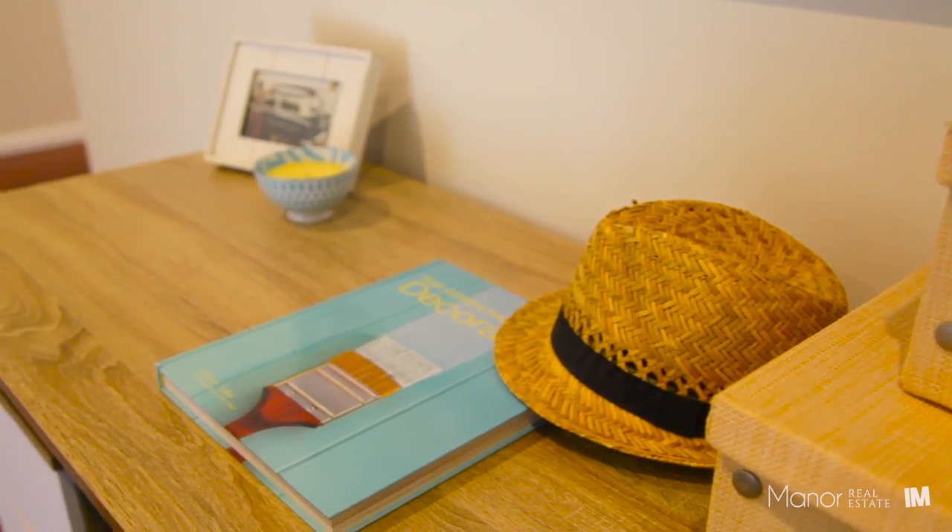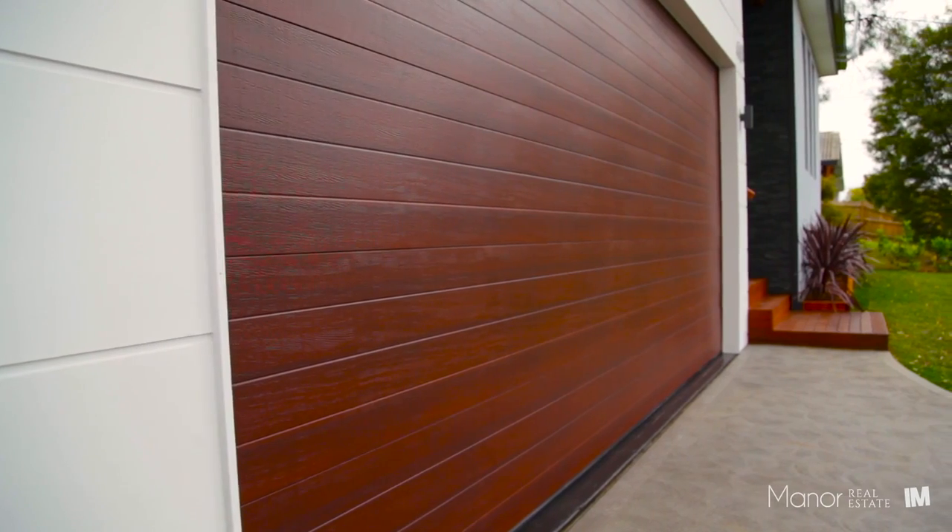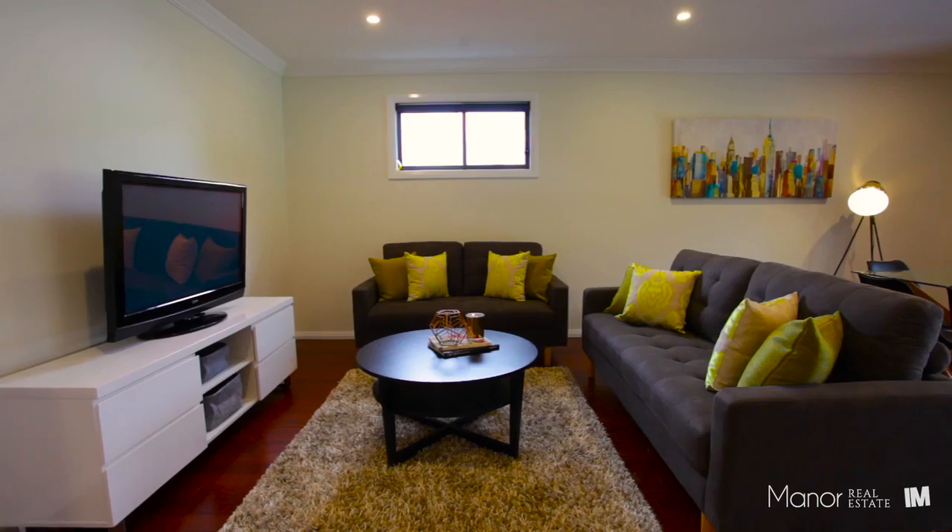Additionally, the home boasts ducted air conditioning, a study nook, bamboo flooring throughout the living areas, louvre windows, and an expansive double lock-up garage with plenty of storage potential and internal access.